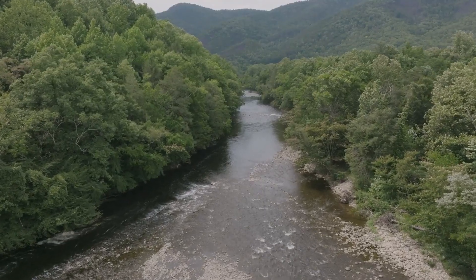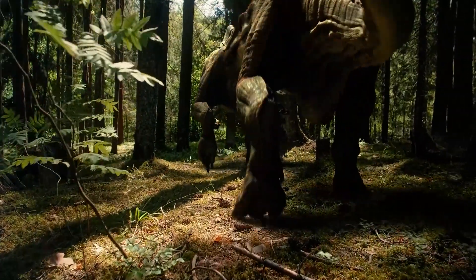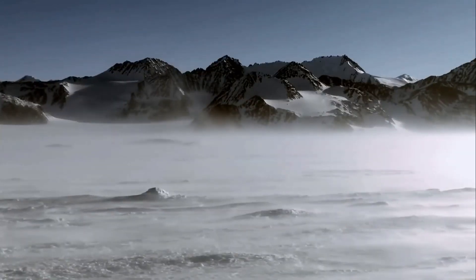Around 90 million years ago, Antarctica was home to a vast tropical rainforest teeming with exotic flora and fauna. However, everything changed when the ice age arrived and it became the tundra we know today.